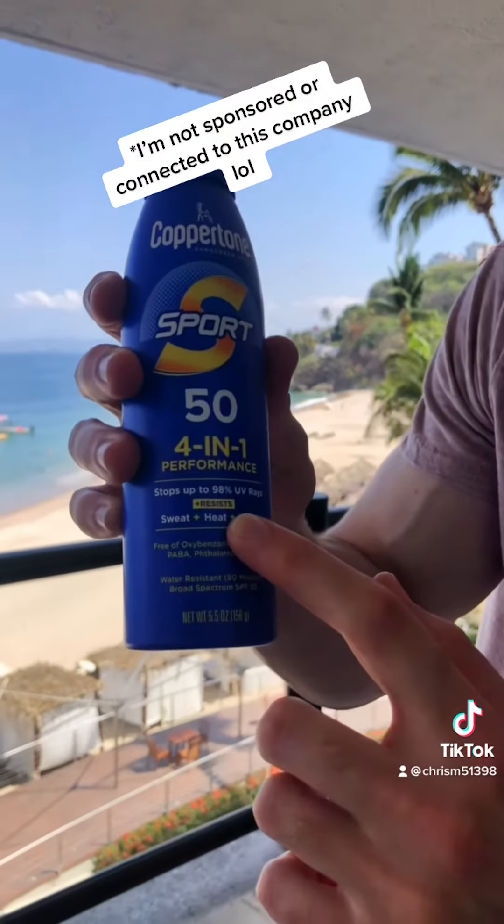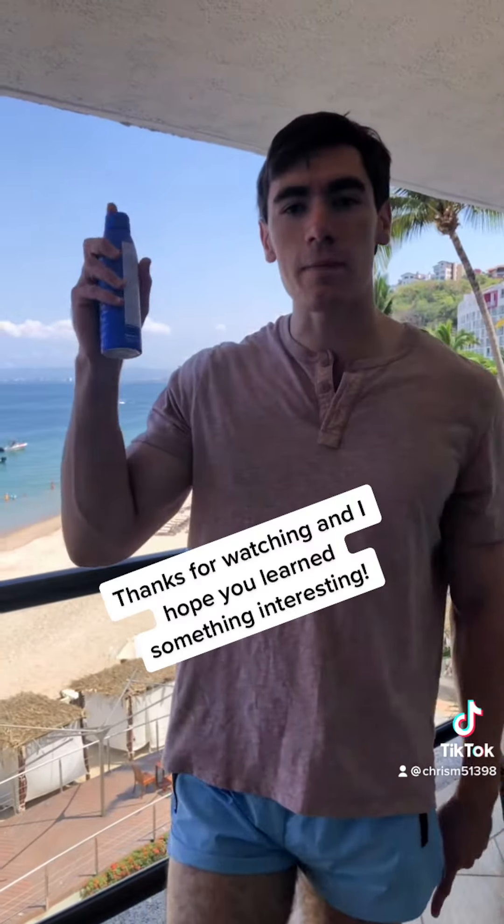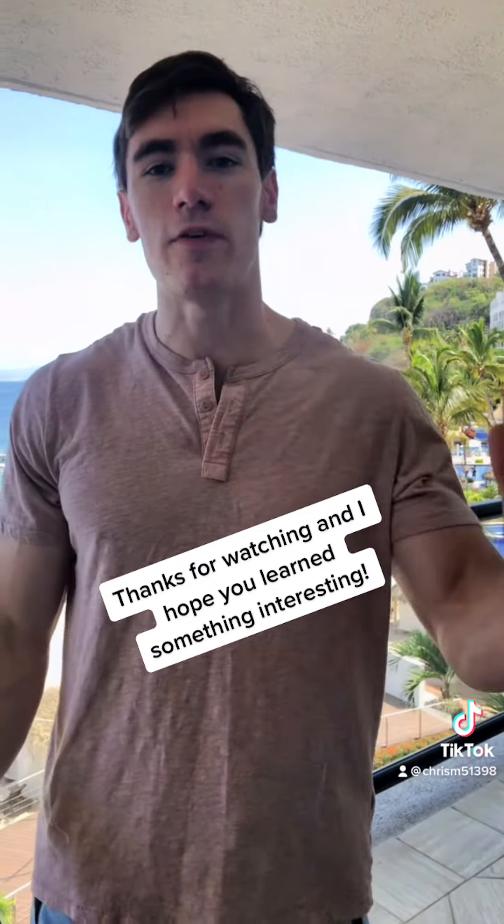No sunscreen in the world can actually make the claim of waterproof. As a matter of fact, they'll all say what this one says, which is water resistant. In order for a sunscreen to claim water resistant, it must be effective for 40 to 80 minutes while swimming or sweating. So if you're going to the beach, make sure to wear plenty of sunscreen and prevent skin cancer.